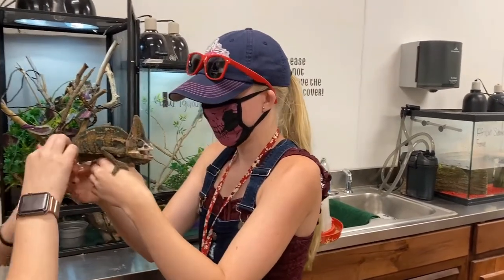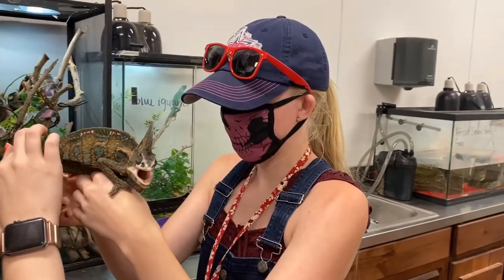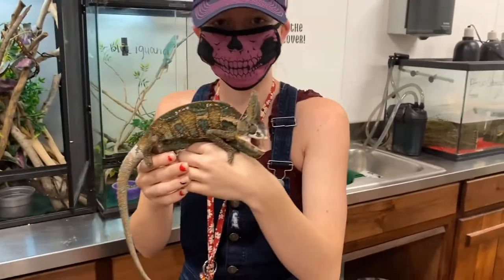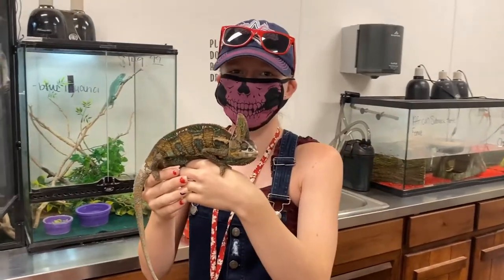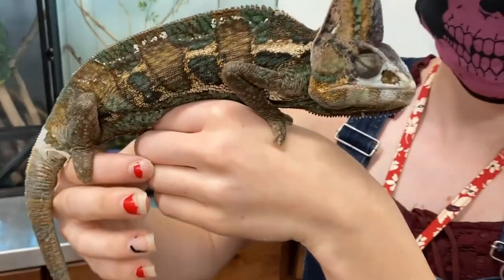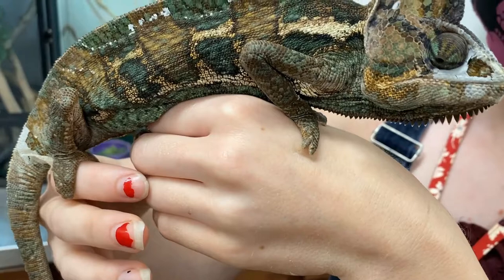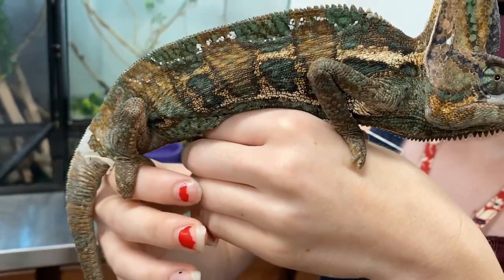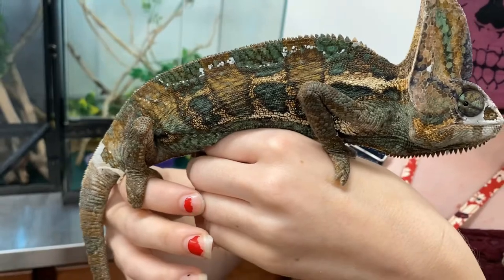Have you had him for a while? We have, yes. Oh, he's so cool — he's so cool. Oh, you've got your eyes closed now. It looks like he's shedding. He's looking at you.